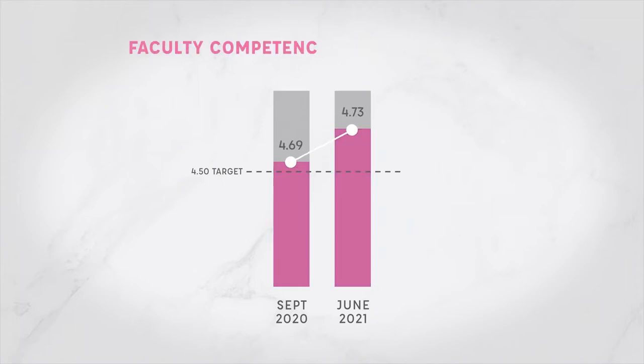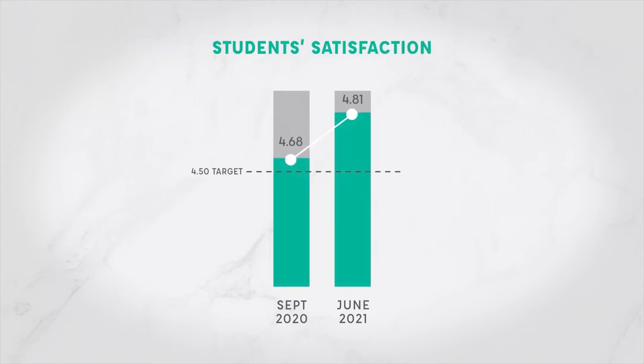The faculty competence evaluation, evaluated by students and academic heads, had a mid-year rating of 4.69 and a year-end rating of 4.73. The student satisfaction rating for the VOLT program had a mid-year rating of 4.68 and a year-end rating of 4.81.